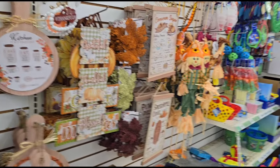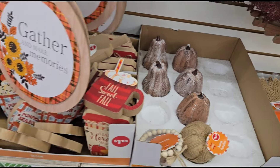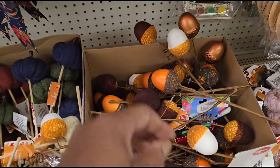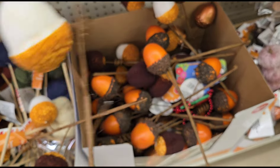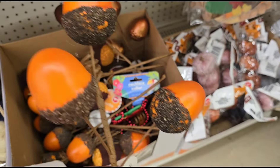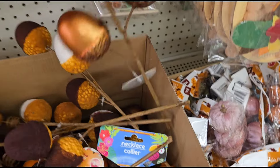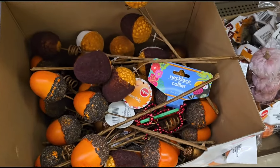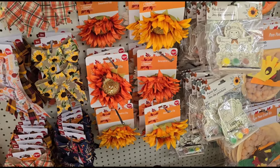Pretty much everything else is the same — they still have some wooden gourd pumpkins. They have the cute acorn picks here, one is broken, but they came this year with different colors. I think last year they were all one color, but now I'm seeing white, rust color... wow, never saw those before — those are gorgeous. All different colors in there.